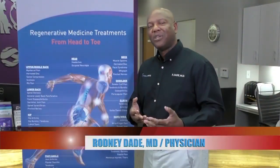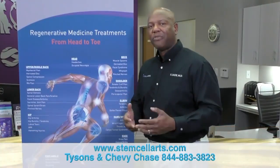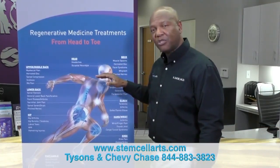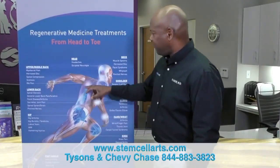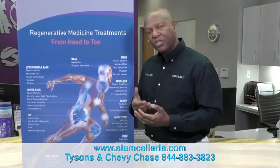Thank you Dr. Freedlis. What do we treat here at Stem Cell Arts? Simply, we treat from the head to the toe. Head and neck pain we treat quite often — that's one of our more common things, and we treat with non-surgical treatments. Down to the spine, we treat the lumbar region into the hip area with regenerative treatments.